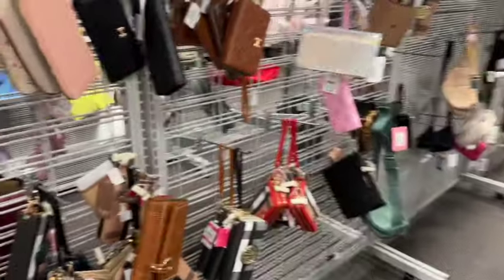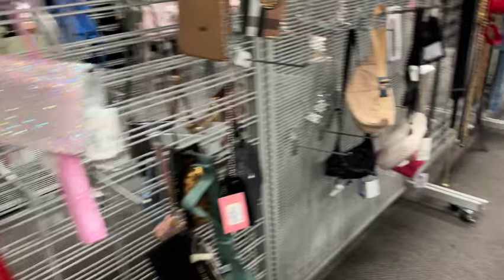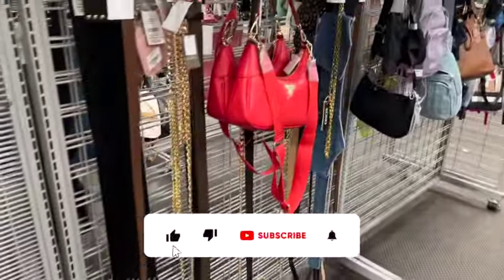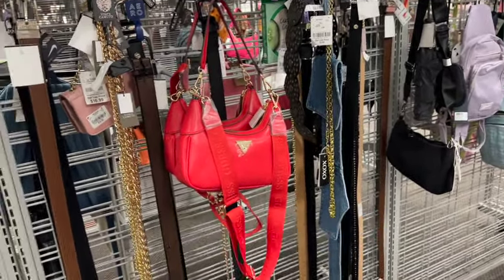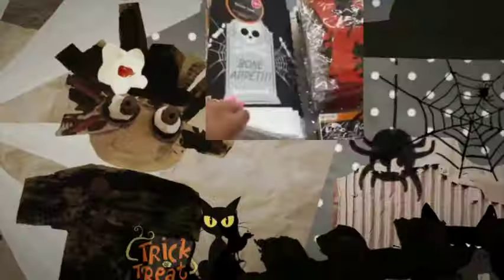Burlington Coat Factory shop with me for you guys today! Hi guys, thank you so much for watching my videos. If you're new to my channel, welcome — please consider hitting that like, subscribe, and notification bell so you never miss an episode. We are at Burlington Coat Factory and we're going to see what type of markdowns we can find, new items and hidden gems. Let's get into it!